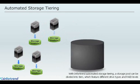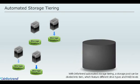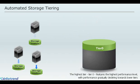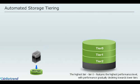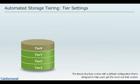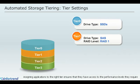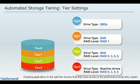With InfoTrend automated storage tiering, a single storage pool can be divided into tiers, which feature different drive types and RAID levels. On InfoTrend systems, a maximum of four tiers can be deployed. The highest tier, tier zero, features the highest performance level, with performance gradually declining towards lower tiers. The tiered structure comes with a default configuration that is designed to help users get the most out of their system. Assigning applications to the right tier ensures that they have access to the performance levels they require.